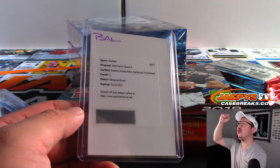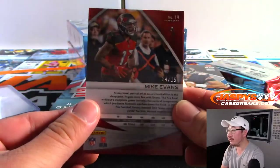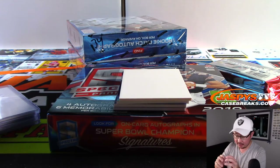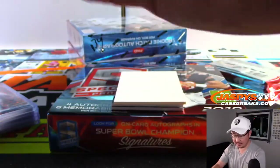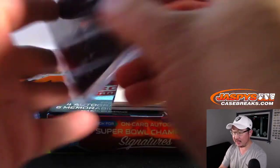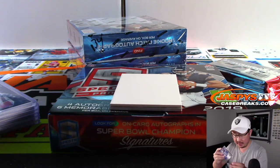All aboard the Big Hit Express! Whoop whoop. Mike Evans, 2 out of 15. Marquise Brown is back in action too after missing a few weeks with the injury. There's Russell Wilson Masked Marvels, 2 out of 99 — Russell Wilson's been having a great season. It's Bill with the Seahawks. And there's Lamar Jackson, another Max Impact relic for Bill and the Ravens.